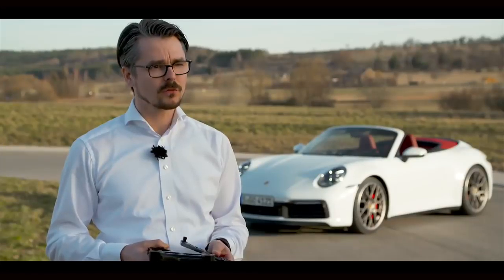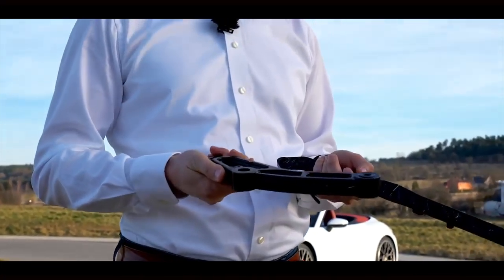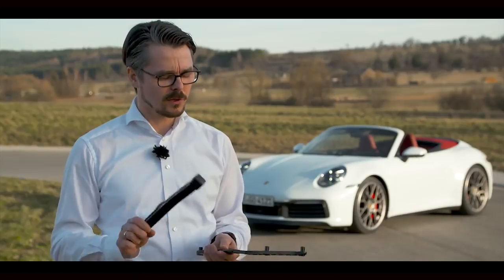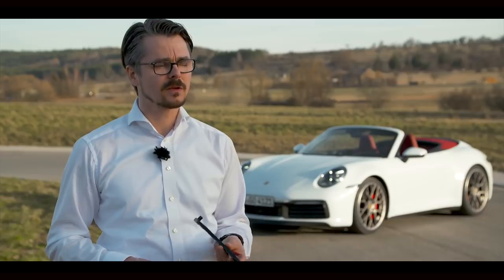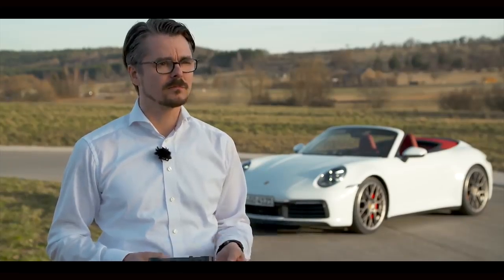The soft top is so light because we've used as many lightweight construction technologies as possible — for example, magnesium and aluminium die-cast components. Here is the aluminium die-cast arm weighing only 460 g, with which the soft top hydraulic cylinder engages with 5 kN, and a magnesium mixer moulding component from the soft top kinematics, weighing just under 100 g.